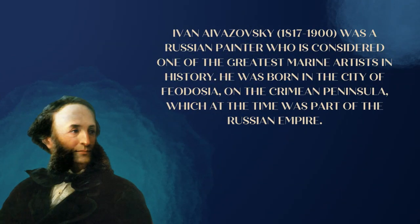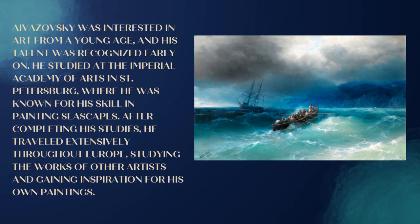Ivan Aivazovsky, 1817–1900, was a Russian painter who is considered one of the greatest marine artists in history. He was born in the city of Feodosia on the Crimean Peninsula, which at the time was part of the Russian Empire. Aivazovsky was interested in art from a young age, and his talent was recognized early on. He studied at the Imperial Academy of Arts in St. Petersburg, where he was known for his skill in painting seascapes. After completing his studies, he traveled extensively throughout Europe, studying the works of other artists and gaining inspiration for his own paintings.